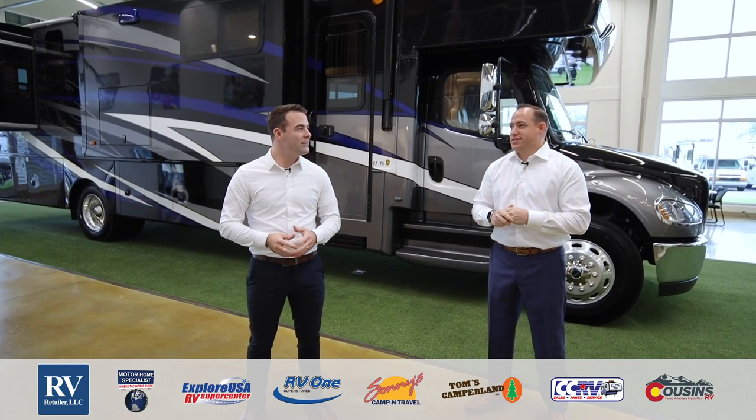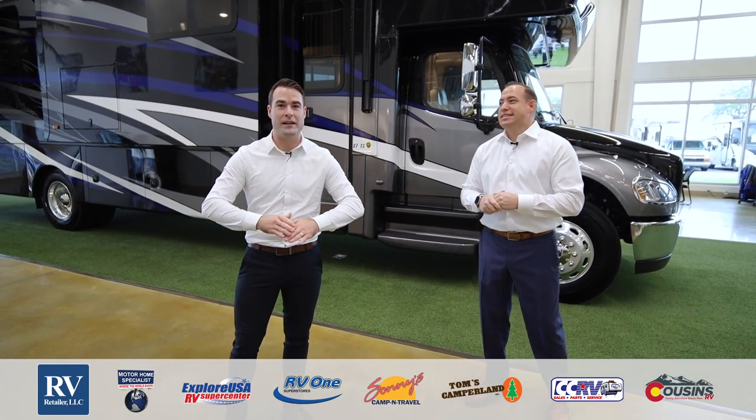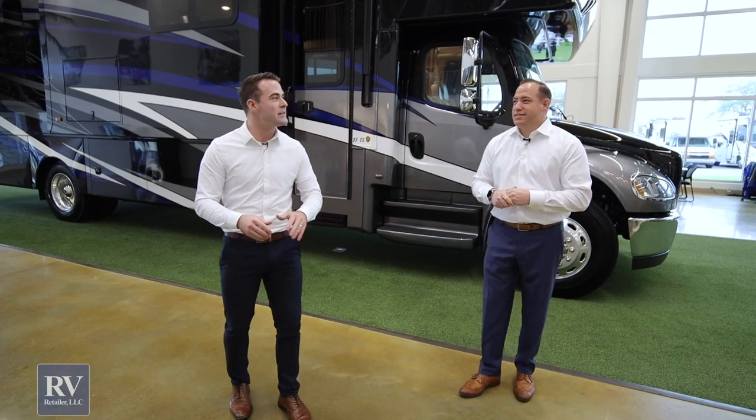Hi folks, my name is Elisha Mandel and I'm Matt Strollo, and we're here to go over the all-new Jayco Seneca Super C. This unit is the number one selling Super C on the market today, period, and we're here to tell you a number of reasons why that is.